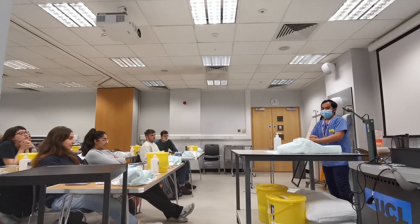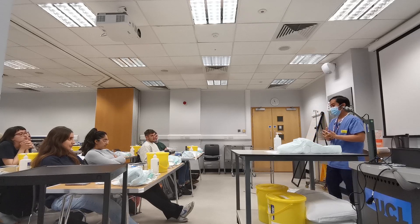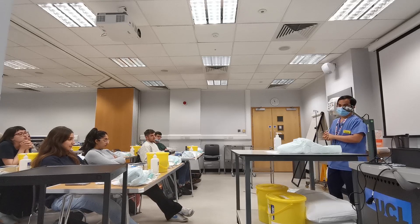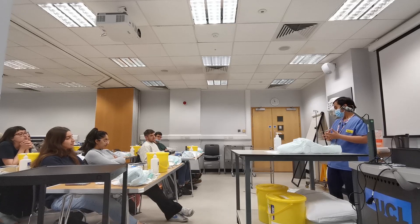Let me just start. Hi Richard, my name is Jacob. I'm one of the fourth year medical students and I'm here to perform a catheterization. Before that, can I just confirm your full name and your date of birth, please? Have you got any allergies? On long days like this, I like to inject a bit of fun and make sure all students get the chance to participate.